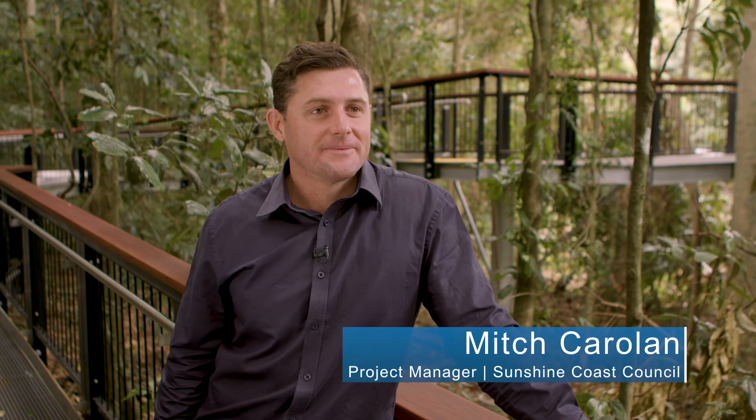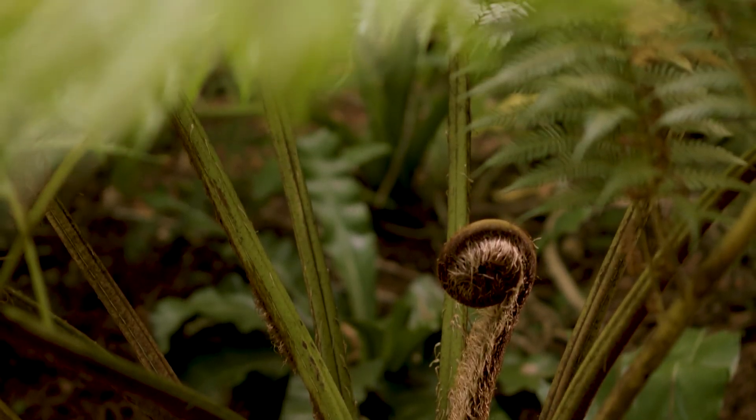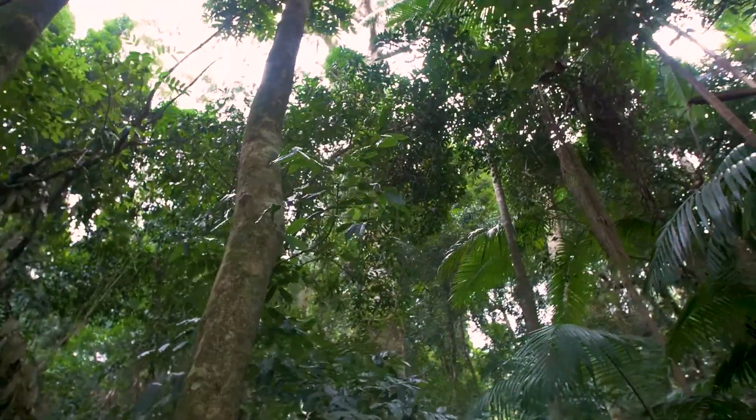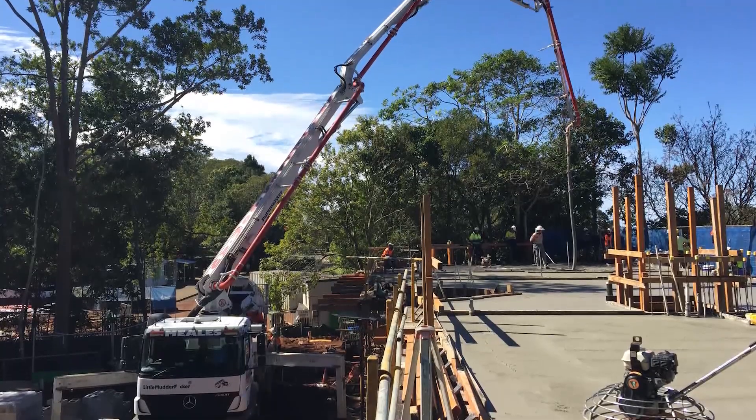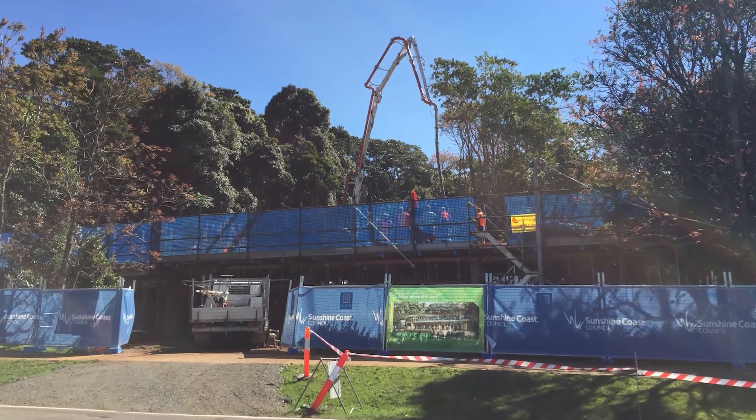This was a very unique site presenting some huge challenges to the construction team. Damaging the reserve's rare natural features was simply not an option for us, so planning was absolutely essential. We didn't do much clearing, so the footprint was quite cramped. The staging of the works needed to be well thought out and the machines had to be small.